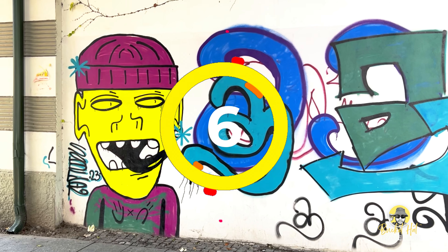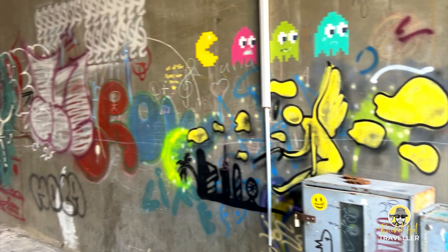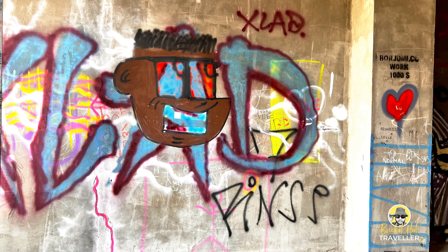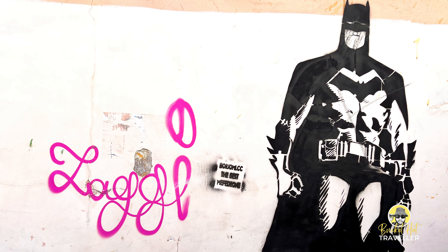Number 6, Street Art. Batumi has transformed into a vibrant hub for street art, showcasing the talent of local and international artists. Gone are the days of plain walls. Batumi's streets are now adorned with murals, installations, and artistic interventions, adding bursts of color and character to the cityscape.